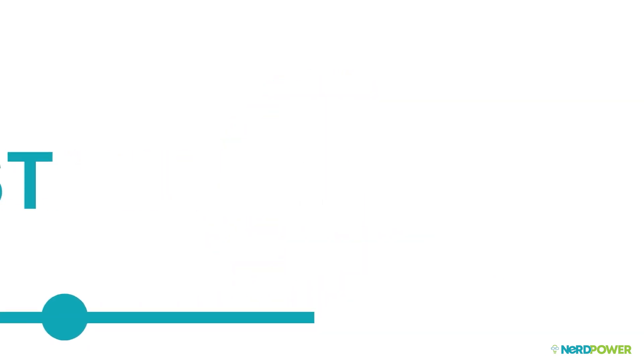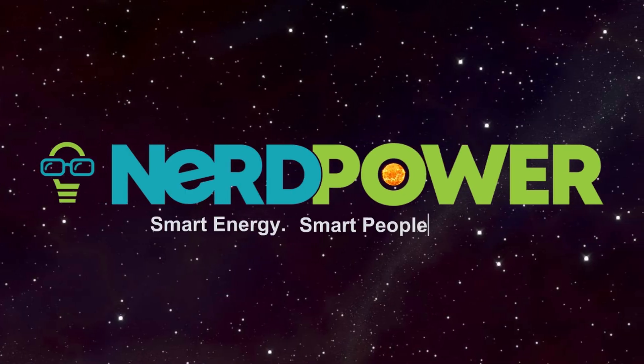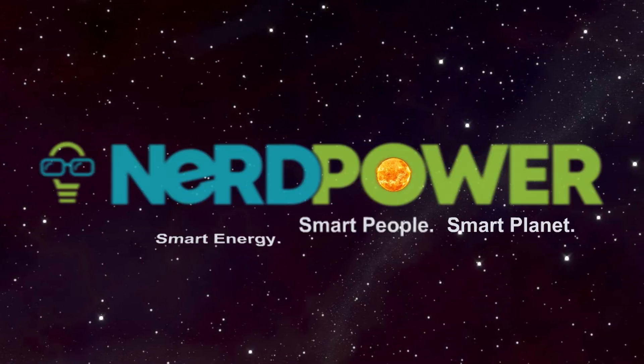And now you know the past, present, and nerd power of solar energy. NerdPower — now that's smart.